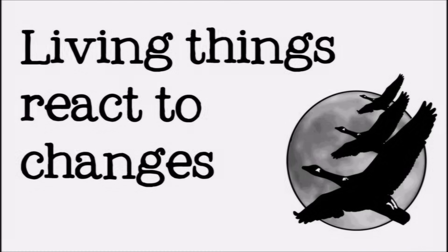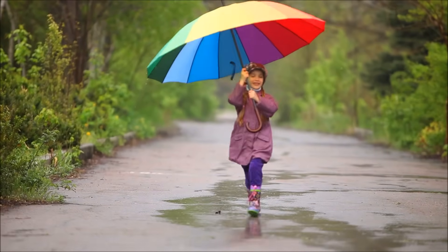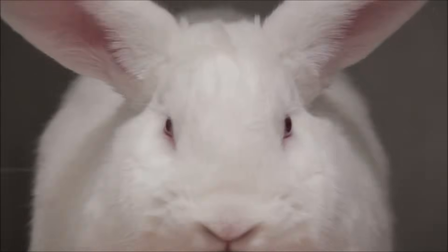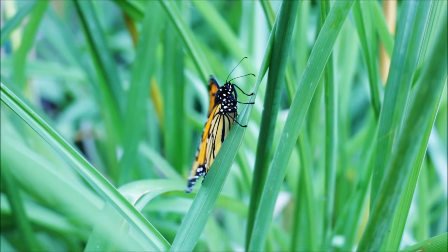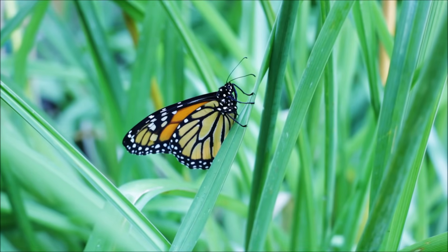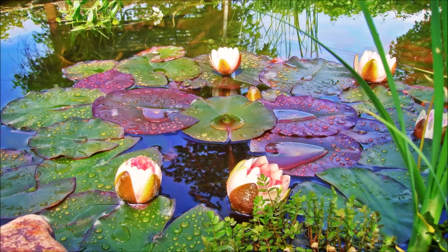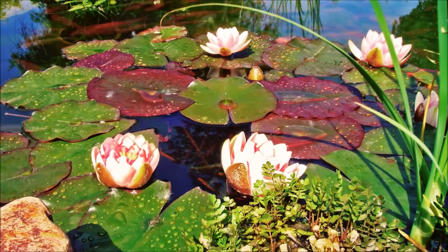Third, living things react to changes in their environment. This could be anything from a person using an umbrella to keep dry in the rain, to a plant sending its roots deeper into the ground to reach water. To react to change, organisms need to be able to sense when things change. Humans and many other animals have senses like sight, hearing, and touch to help us know when conditions have changed. But even plants have senses that allow them to tell where the light is, and which way is up and down.